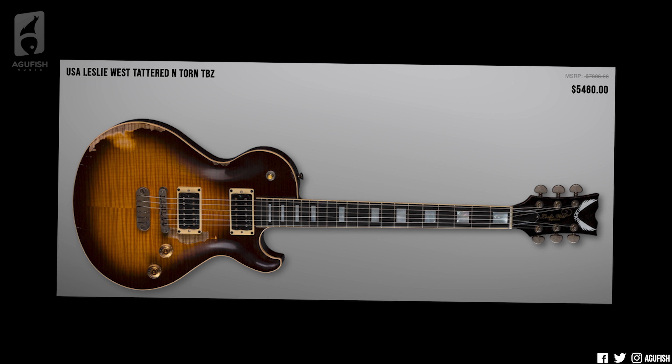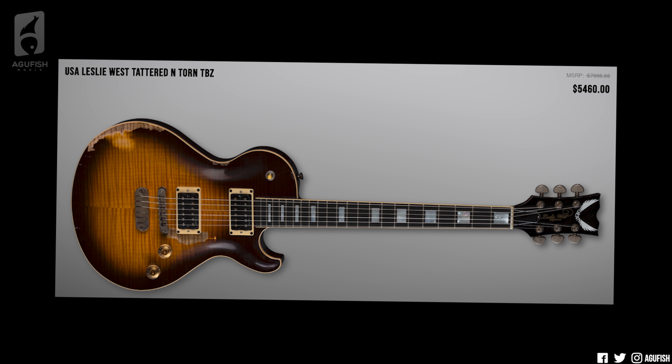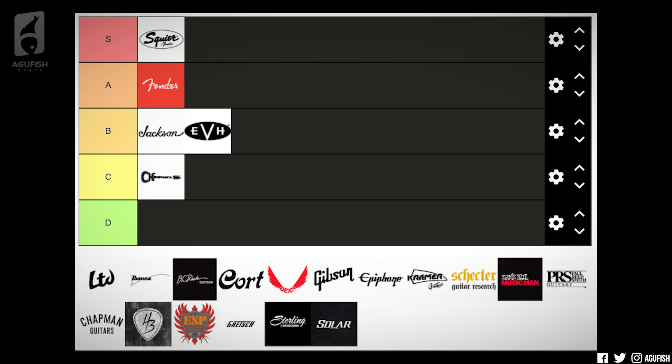Let's do Dean next. What did I like from Dean? The Leslie West tribute model looks amazing — I will never own it because it's so expensive. Multiscales look interesting. Fishman Fluence finally making it into Dean guitars. I guess I'll go B tier as well. A lot of models I'd be interested in trying out, but no strong desire to own any. B tier seems about right.